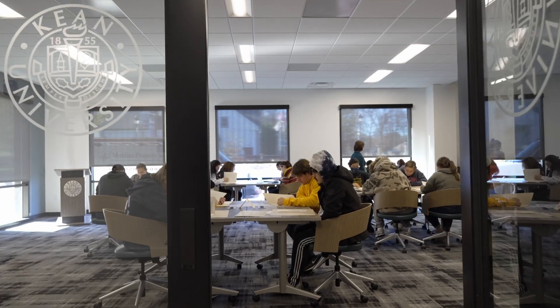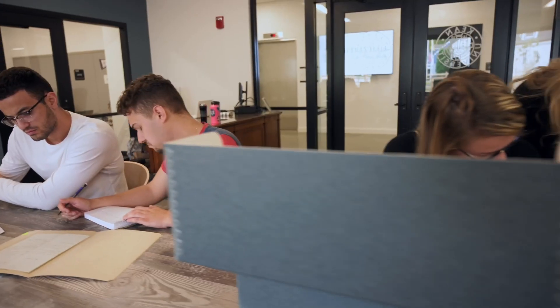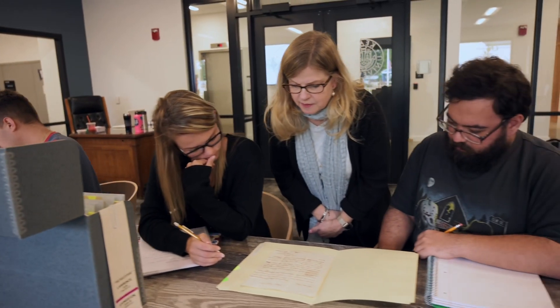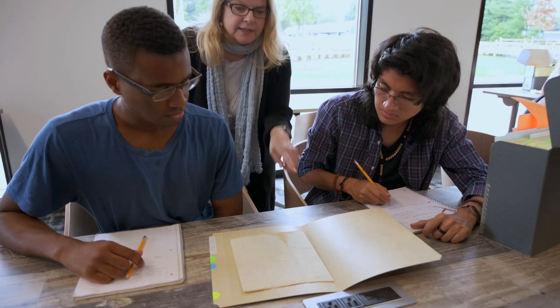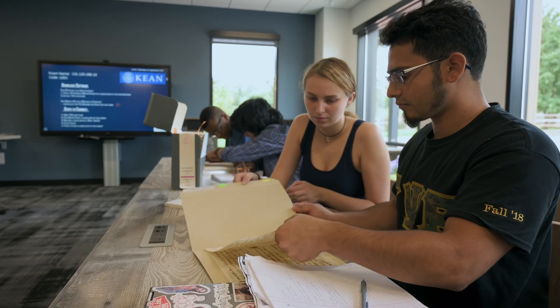Partner with Scurla to revitalize curriculum with experiential learning opportunities. Design your class visit or allow our team to provide an introduction to archives and walk students through a hands-on workshop where students observe and make inferences as they increase their primary source literacy.